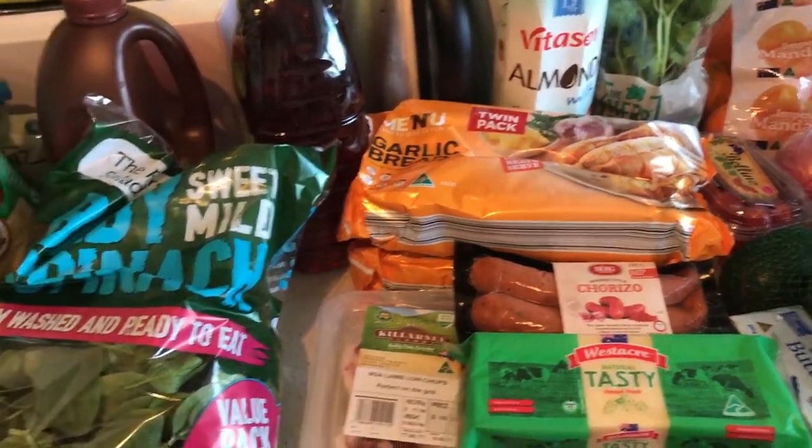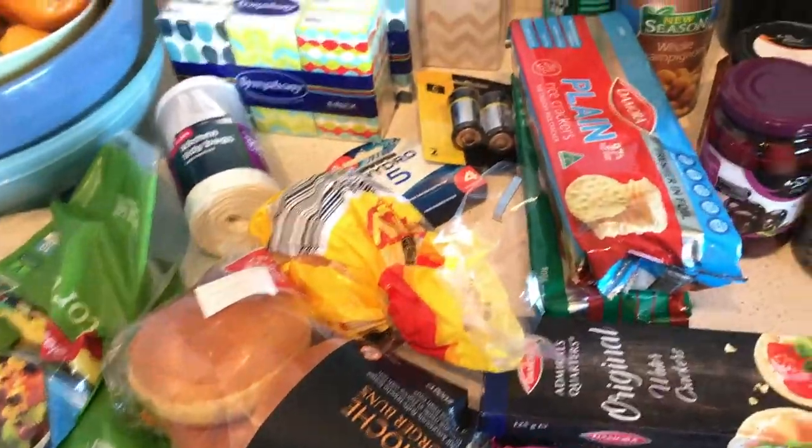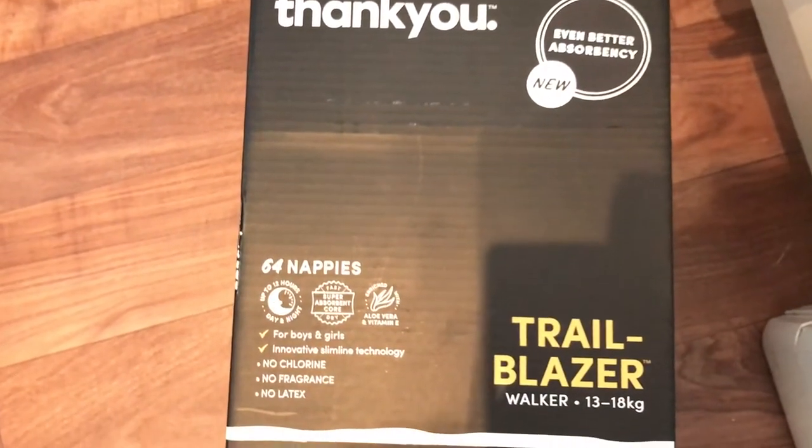Here is my grocery haul for today. I went to Kohl's and Aldi and I've split it so Kohl's is kind of at this end. I got these nappies — I've spoken about these before — no chlorine,